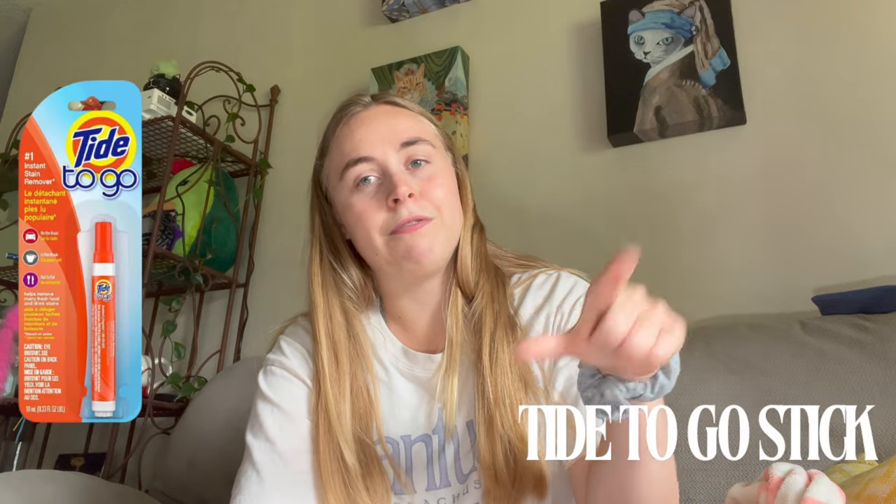A small Tide pen for stains is also a must. That's all I have to recommend! I made shopping really easy — you can check everything out in the Amazon storefront below, or find them at Target, Ikea, or TJ Maxx. What's important is making sure you're prepared for college and don't go in totally blind. Your freshman year is the craziest year — I hope you enjoy it as much as I did. Please like, comment what you learned, and subscribe if you enjoyed the video. I love you guys so much — see you next time, bye!